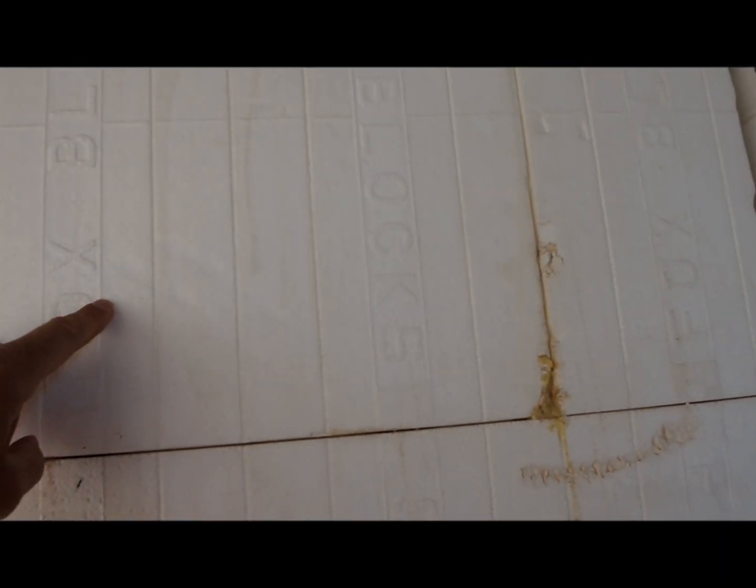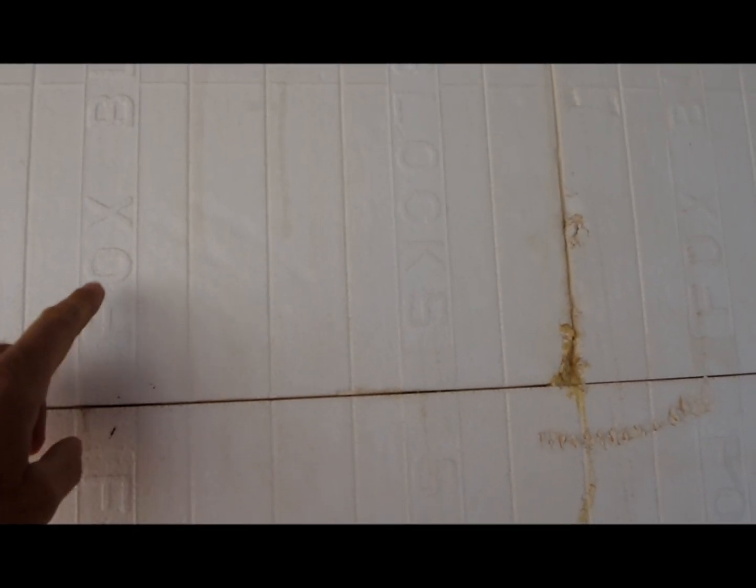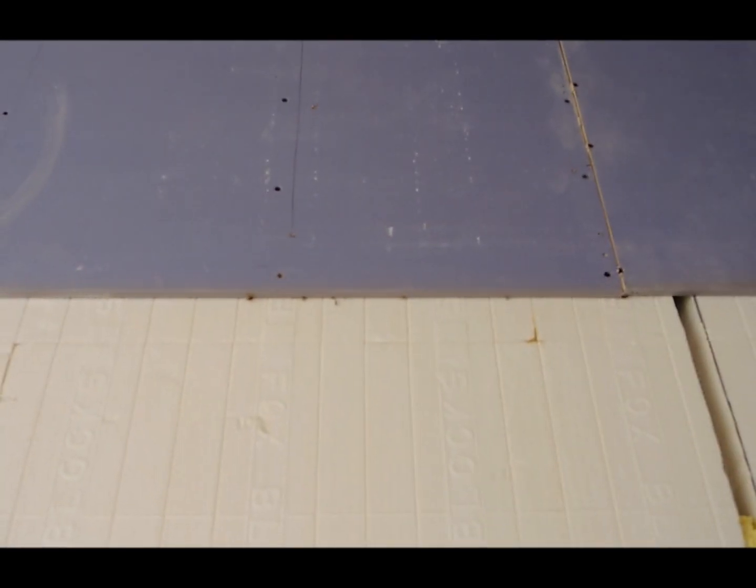The neat thing about Fox Blocks is you've got a continuous stud. It's a true inch and a half wide stud behind the logo, it's a quarter inch thick, and it's full height within the form. So no matter where you put that screw into the sheetrock, you're going to get nice attachment.